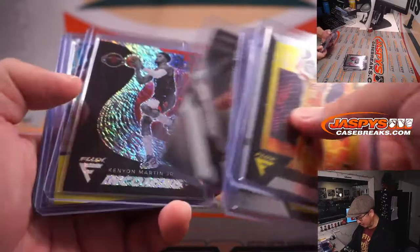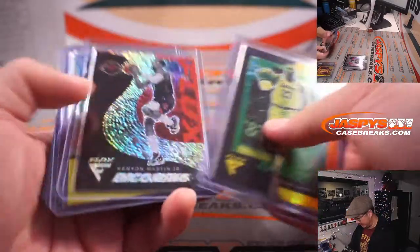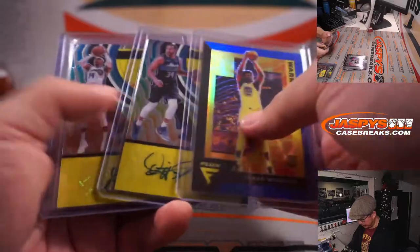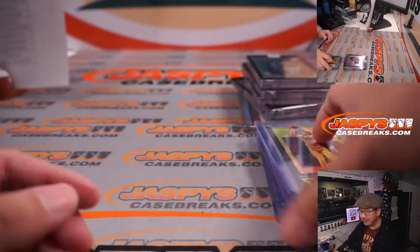We did not see any Anthony Edwards base cards. That LeBron was to 49 — not too shabby. There's James Wiseman blue, and then another LaMelo Ball base right there. There you go, gang.